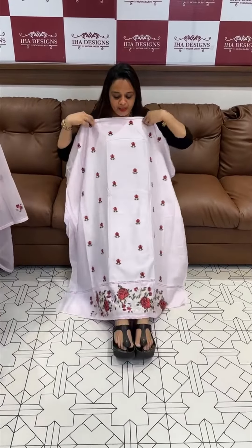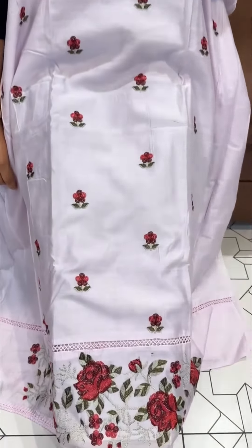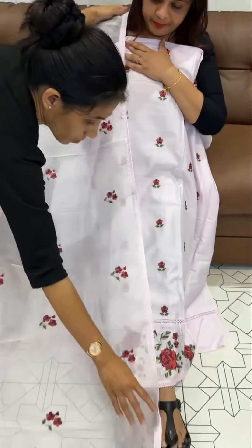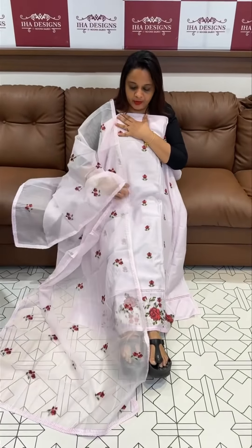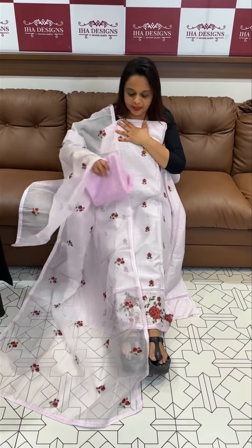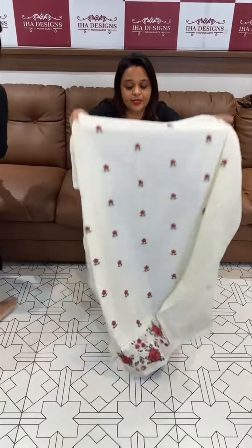Hello viewers, welcome back to IHA Designs. Chandir fabric in contrast color thread comes in special work. Beautiful eye-catching design with diamond line visible, and we are working with cotta. The cotta fabric has all over embroidery chain with same color shadow patch. This is ready for despatch with express delivery.